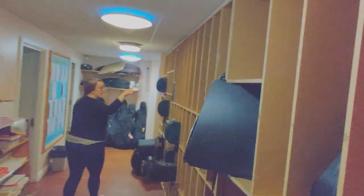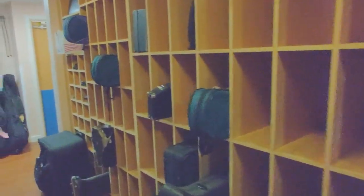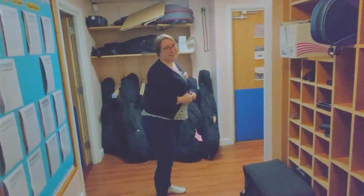We've also got this as a place to keep your instruments and bring instruments into school. Make sure that they are named very clearly with your name on, please, so that nobody accidentally takes it home.